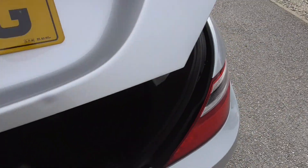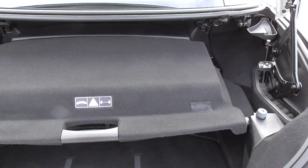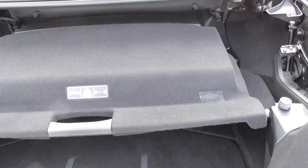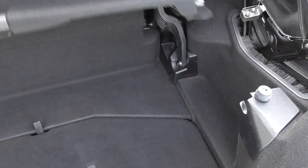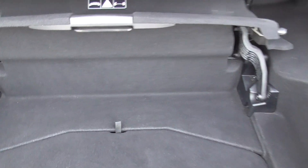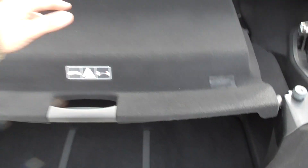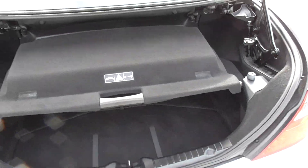For the boot in these, if you're putting the roof down, that's the boot space you have. If you're not going to put the roof down, you can put that up and have a bit more space. The roof won't come down when that's up, and you must remember not to put anything in the sides if you've got that down, because the roof will come down on it.